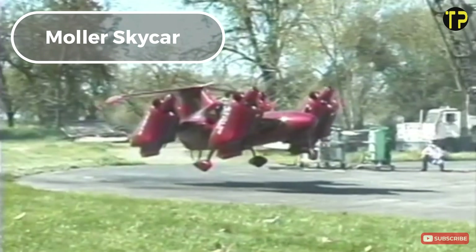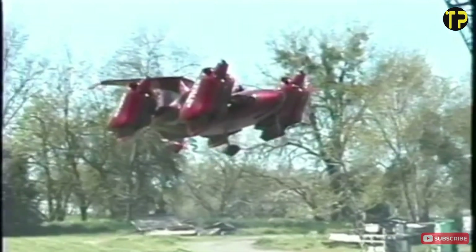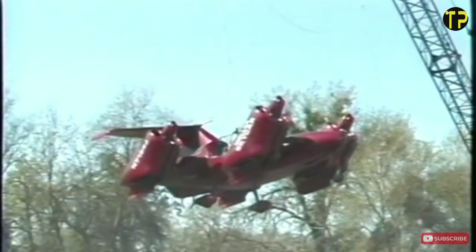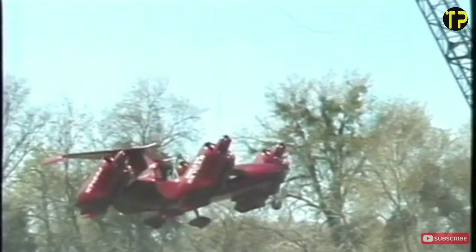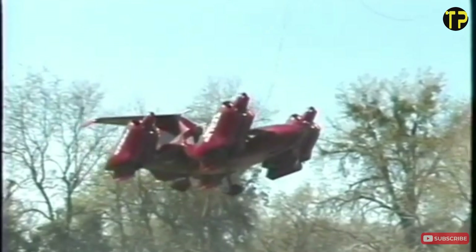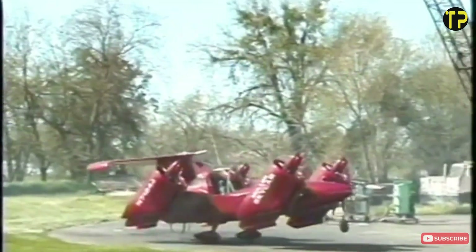Mahler Skycar. The Mahler Skycar is a revolutionary personal flying vehicle that blends the potential of aerospace technology with everyday transportation. Designed by Mahler International, the Skycar aims to take vertical take-off and landing capabilities to the next level. With its futuristic look and multi-engine setup, it offers the promise of rapid travel, bypassing traffic and reducing travel time in urban areas. Unlike traditional aircraft, the Skycar's design is more compact, making it suitable for civilian use. Although still in development, the Mahler Skycar has captured the imagination of those interested in air mobility, pointing to a future where personal flight could become a reality for more people.